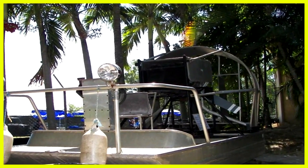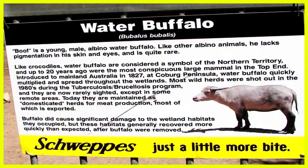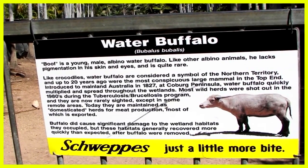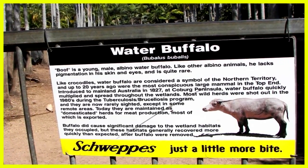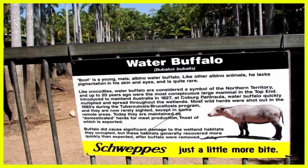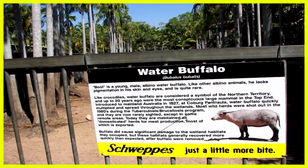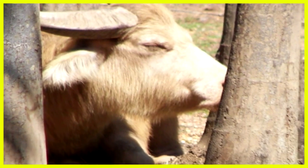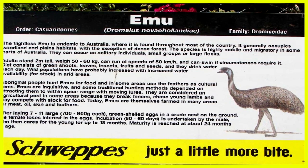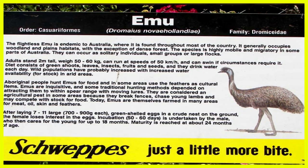Here's an airboat such as is used during the wet season. We took a look at some of the other animals — it was quite a comprehensive zoo. The water buffalo was quite interesting; there are lots of these wandering around wild in the Northern Territory, even though a lot were killed during a massive cull in the 1980s and 1990s. Emus are native to Australia and are found quite often in the wild. They're quite a big bird and I've caught them running along beside my car at 40 kilometers an hour.